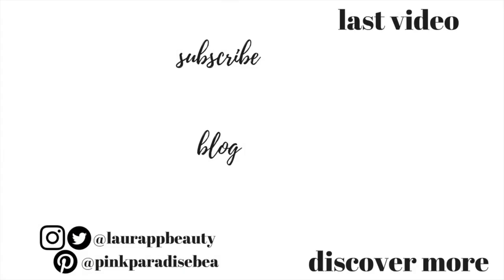That is it guys — I really hope you enjoyed this and found it helpful. If you did, give it a big thumbs up and don't forget to subscribe if you haven't already. I'd love to have you as part of the PBB community. I hope you're all having a really great week and I will look forward to seeing you in my next video. Take care guys, bye!